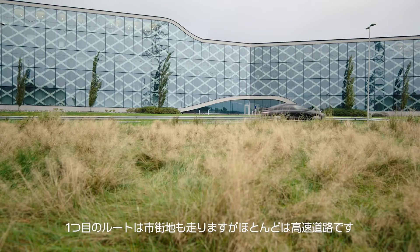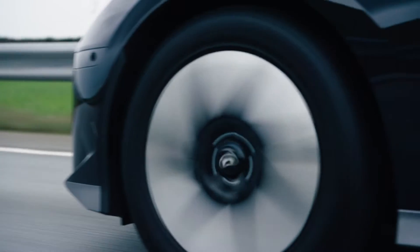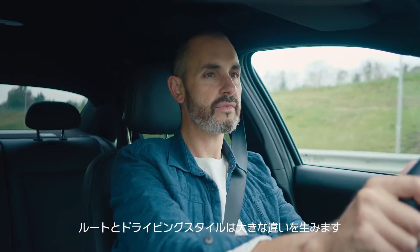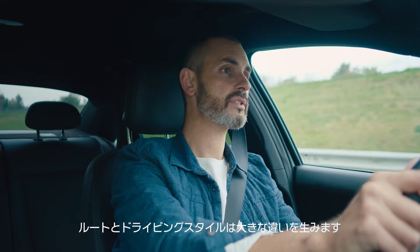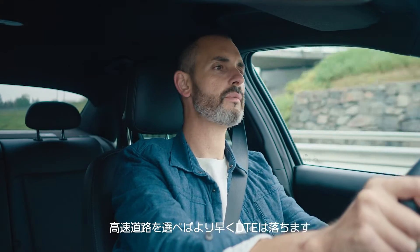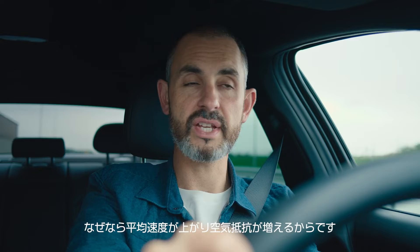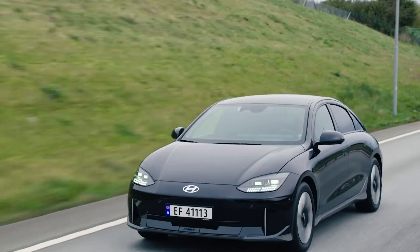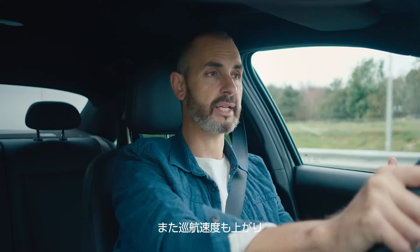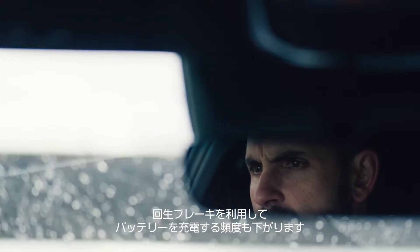Our first route includes some city driving but it's mostly on highways. Route and driving style make a big difference. If you choose highway you'll get there quicker, but your DTE will be reduced. That's because of the higher average speed, which means more air resistance. There's also a higher cruising speed, which means there's less chance to use the regenerative braking and add charge to the battery.